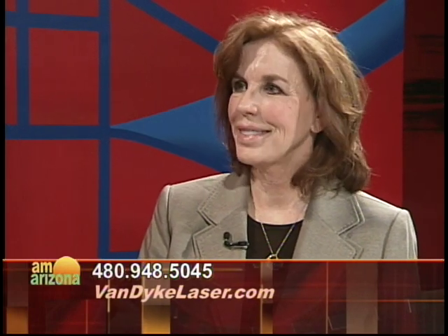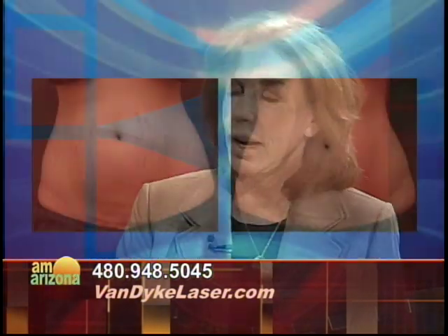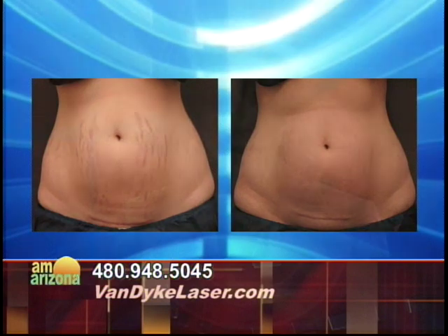We did Thermage. This is one of my study patients. What we did was Thermage plus Fraxel to reduce her stretch marks but also to flatten her stomach. We did ten patients and we got some very nice results, which we'll present.